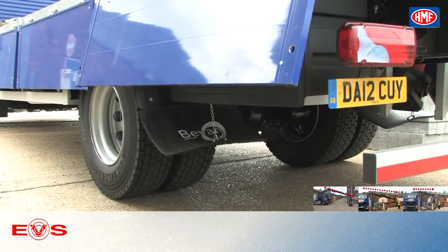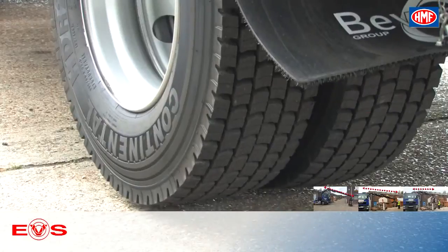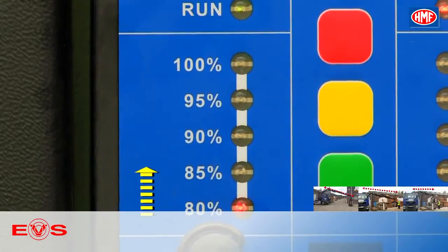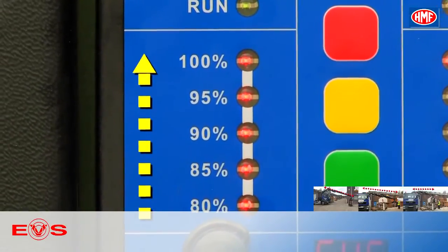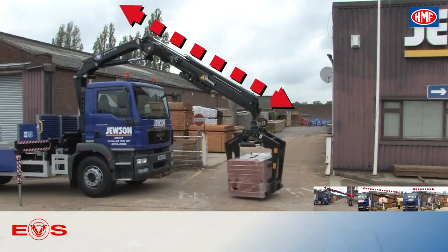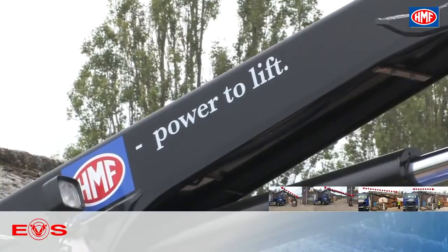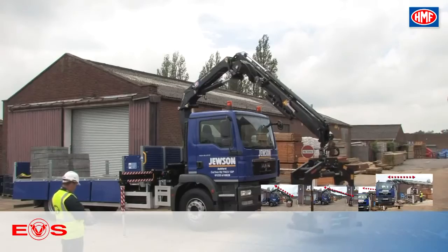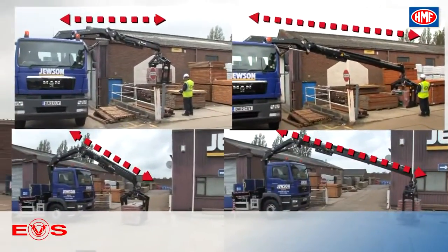Without payload, the inclination of the truck is much bigger than before, and EVS reacts at the right time and much earlier. But in every situation, EVS provides the maximum capacity of the crane. EVS optimizes the range and lifting capacity of the crane and allows the crane to handle demanding tasks where others will be forced to stop.